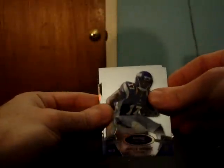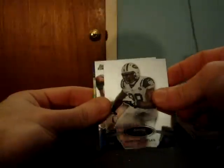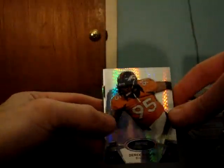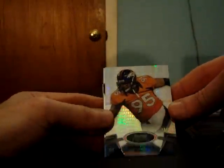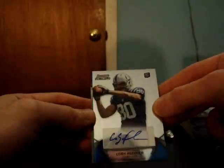Jarius Wright Vikings, Quinton Coples Jets. Prism refractor for the Broncos, Derek Wolfe, number 10 of 25. Kobe Fleener Colts autograph. Followed by a nice patch for the Ravens — Bernard Pierce, black refractor patch, number 15 of 75. Ravens.